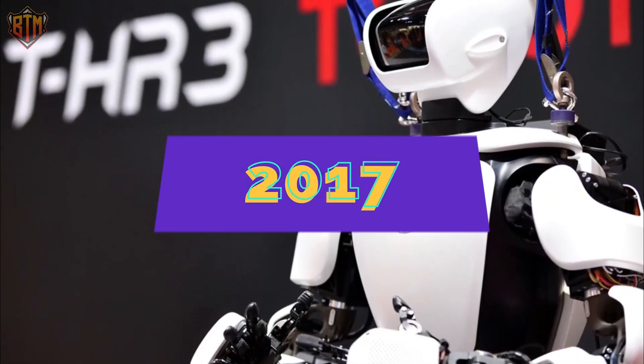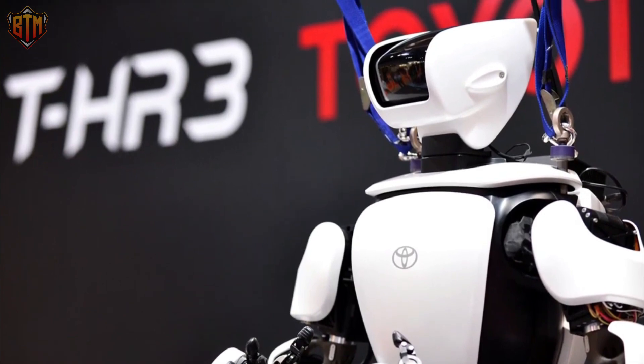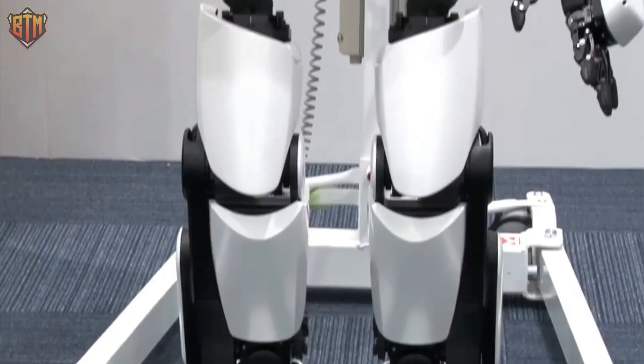Since its launch in 2017, THR3 has undergone many enhancements. With these robots, Toyota is changing how we live and interact with technology.